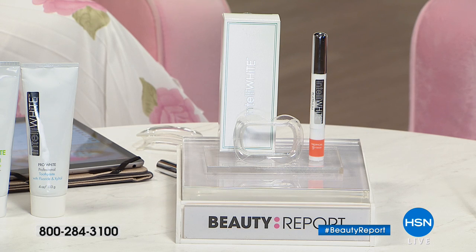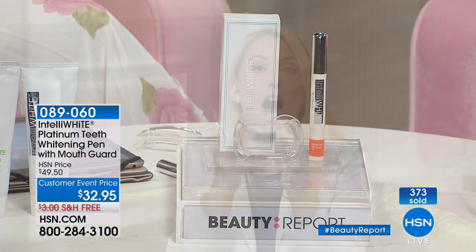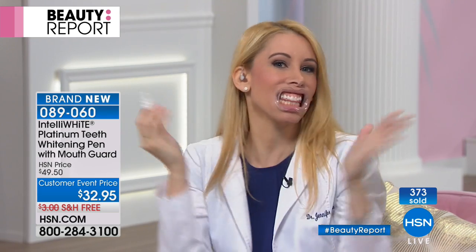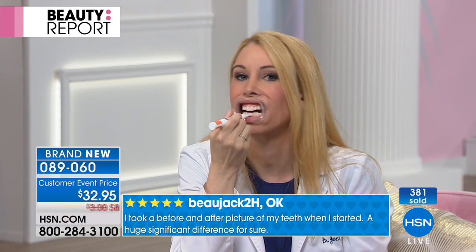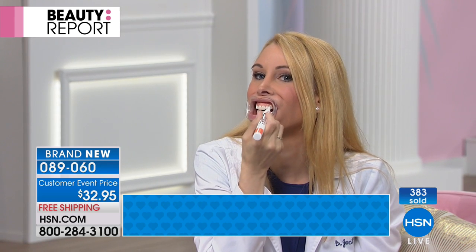I don't even sell that in my office anymore because it gets all over the gum tissue. This is literally 30 seconds of application. Look at you — here I am, and then this. That's it, this is all it is. Get into all the nooks and crannies in your little teeth here. Or some of us don't have even staining — maybe it's your canine teeth. You can really get in there.